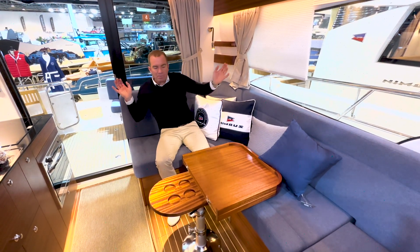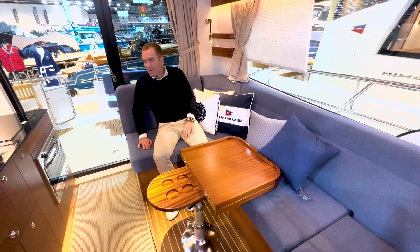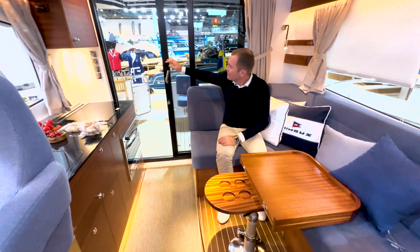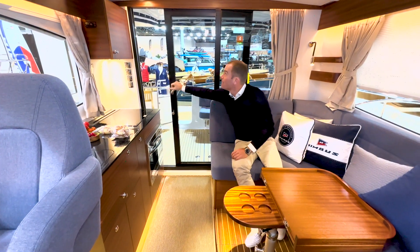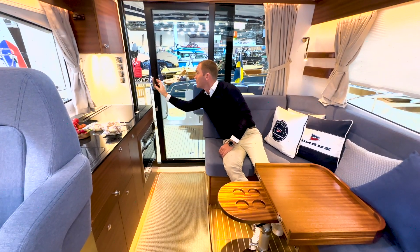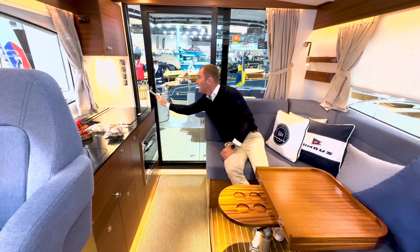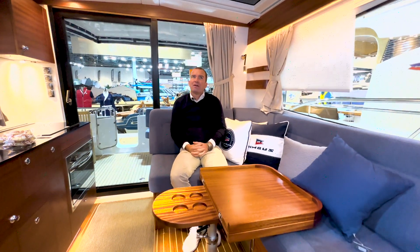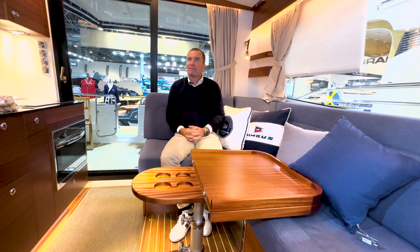Weitere Steckdosen an verschiedensten Positionen können wir alles in Traben-Trarbach realisieren. Schiebetür – immer im Nimbus wichtig: wenn ich sie loslasse, hält sie an. Die bleibt in verschiedenen Positionen auch stehen, zum Beispiel in der Lüftungsposition, oder ich mache sie ganz zu. Die 365, wenn man hier drin sitzt, lädt ein, herzlich auf die Messe zu kommen oder das Schiff bei uns in Traben-Trarbach zu besichtigen.